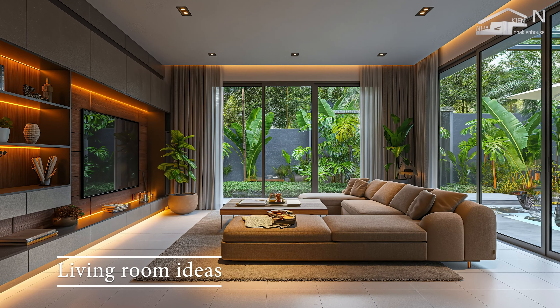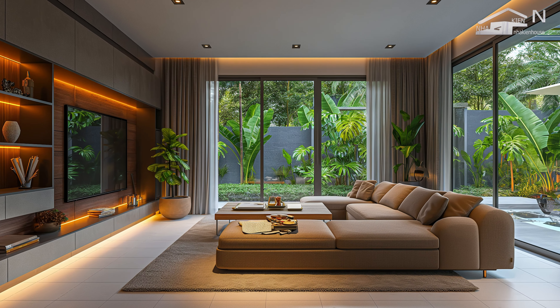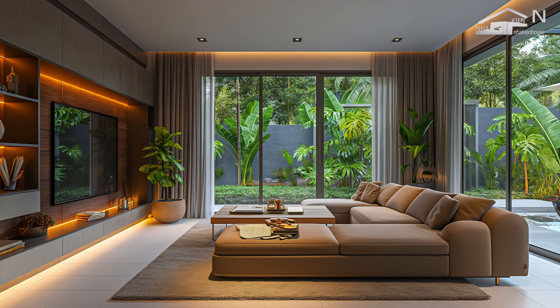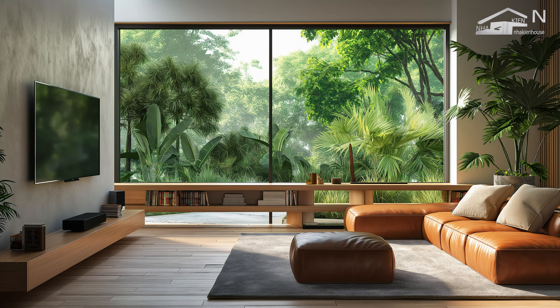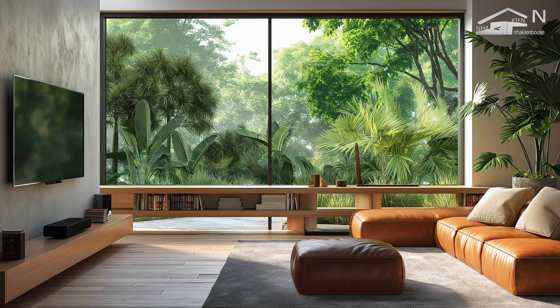The living room in modern tropical urban house design serves as the heart of the home, where the indoor and outdoor environments converge to create a comfortable, inviting space. It embodies the principles of natural integration, openness, and sustainable living, all while maintaining a modern minimalist aesthetic.